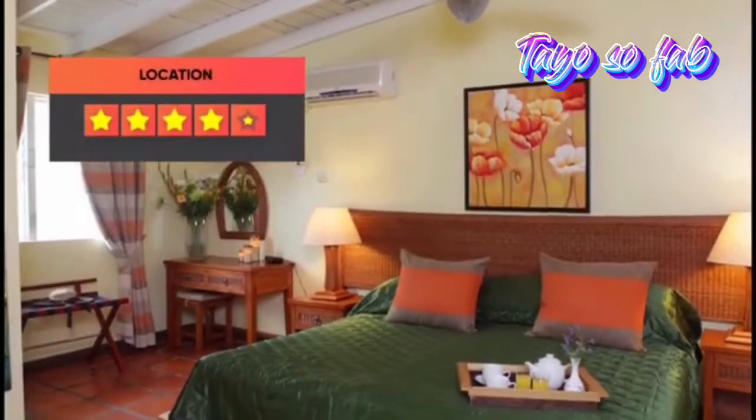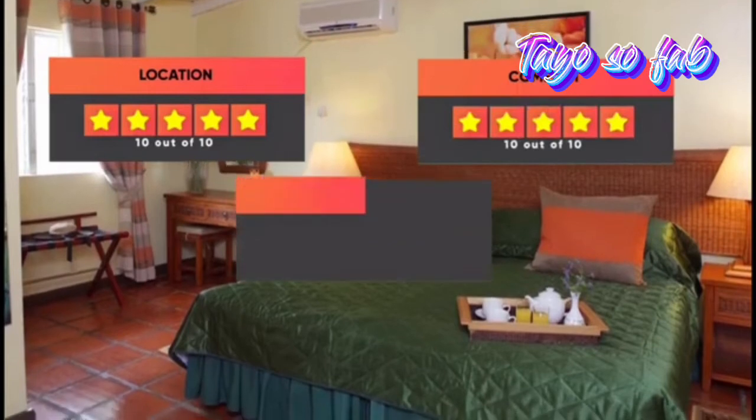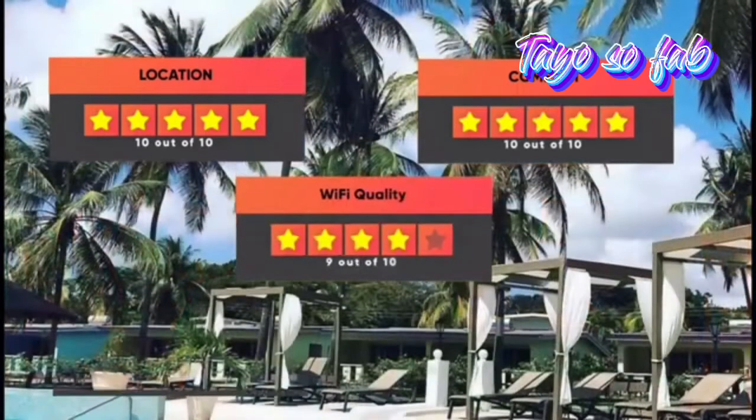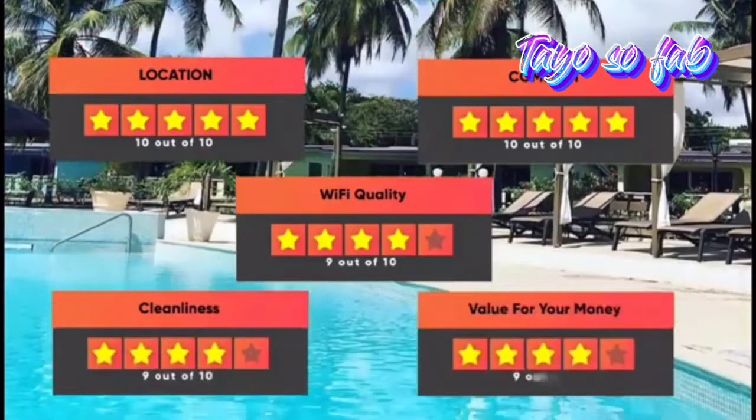Here are our ratings for this hotel: Location 10 out of 10, Comfort 10 out of 10, Wi-Fi quality 9 out of 10, Cleanliness 9 out of 10, Value for your money 9 out of 10.